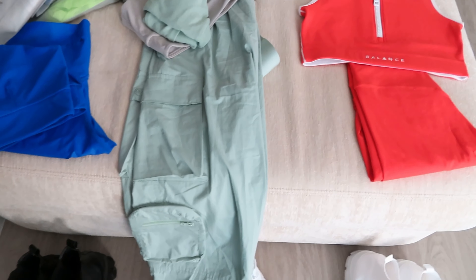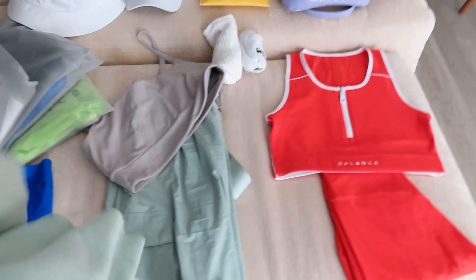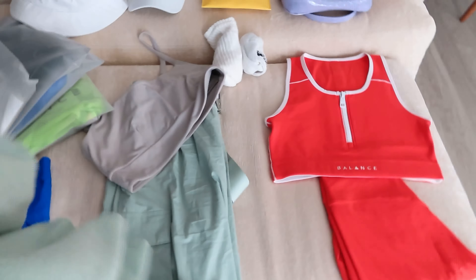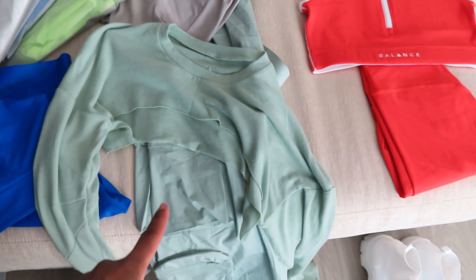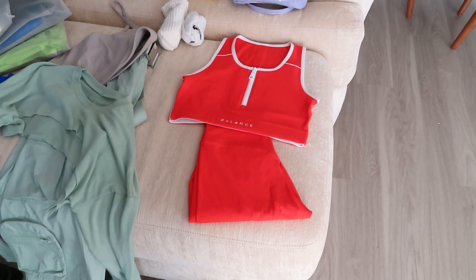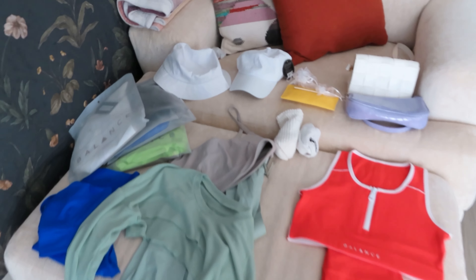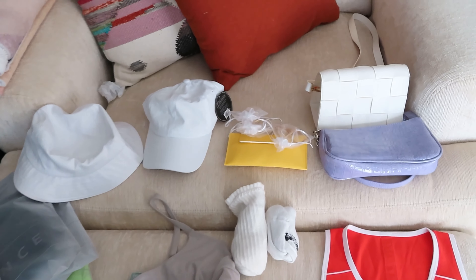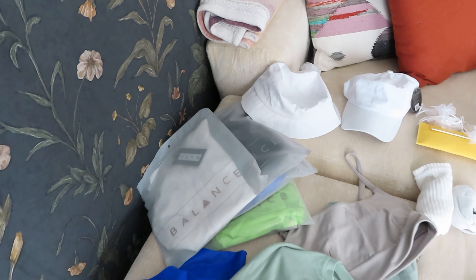For the first outfit I have this blue set in the brand new liquid metal material. It's like very high performance wear, very silky. It's definitely something brand new to Balance but I do like it. The second outfit might be my favorite — we have cargo pants with a little shrug, a gray sports bra underneath, and I'm also going to switch out the cargo pants for some gray leggings the same color. My third outfit is just an entirely orange moment.